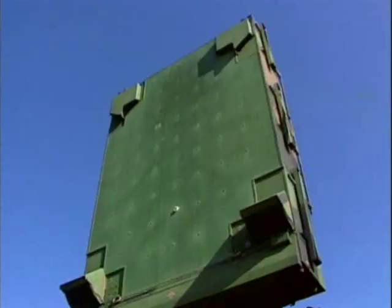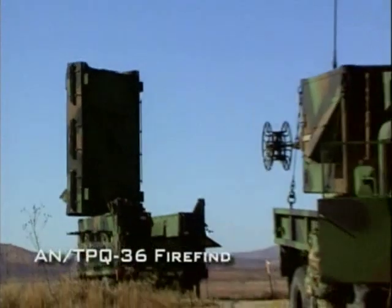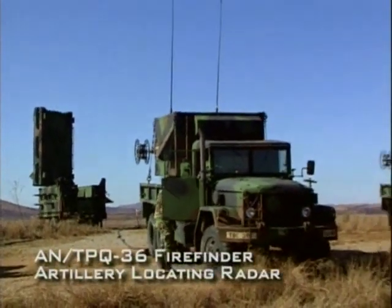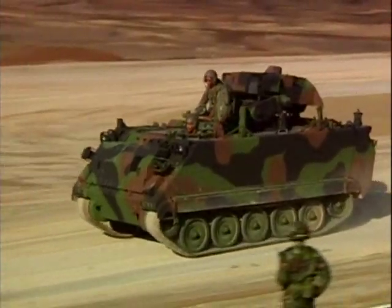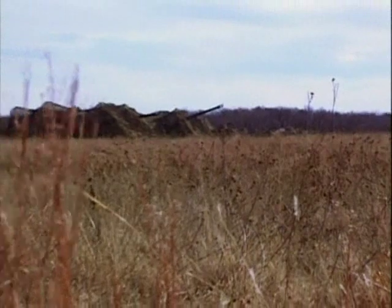And finally, artillery radars and forward observers serve as the eyes of the artillery. For the artillery to deliver its fearsome firepower accurately, all these systems must act in unison with one another.